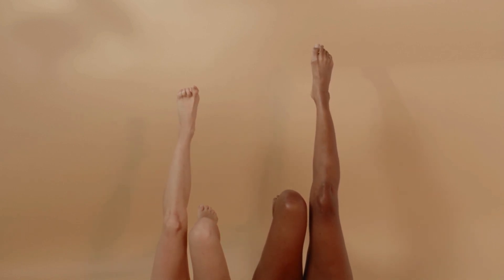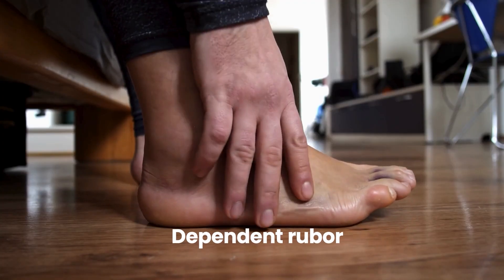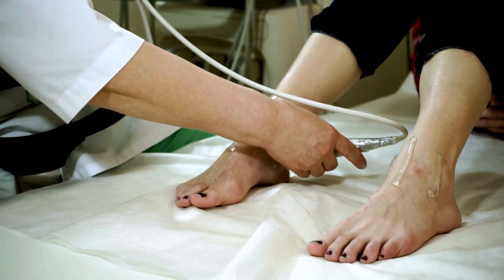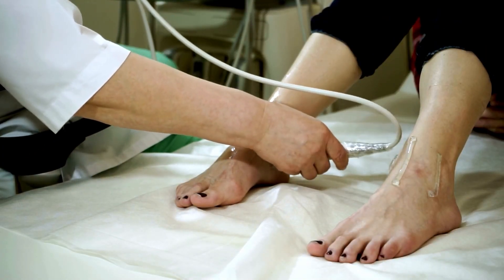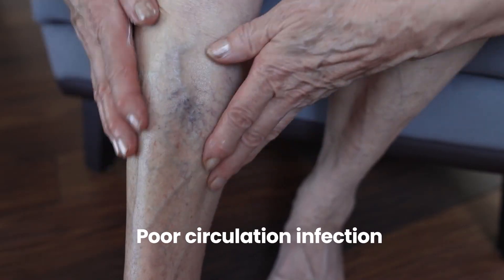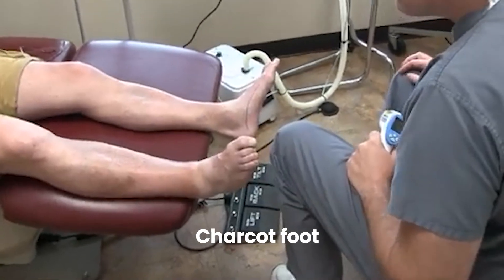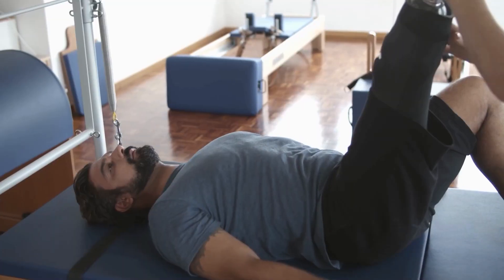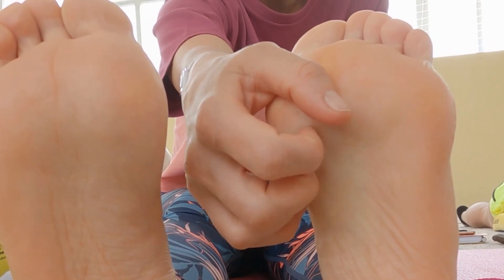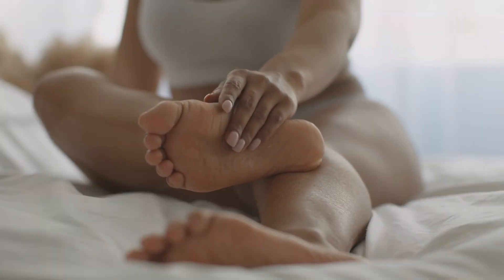If feet become pale when elevated, then turn reddish or purplish when lowered, this is dependent rubor — a strong PAD indicator. Any new or worsening discoloration needs an urgent healthcare provider visit. Early diagnosis and treatment of the cause, whether poor circulation, infection, or Charcot foot, are vital to prevent progression to severe outcomes including amputation. Regularly inspecting feet for color changes is a simple, powerful habit.